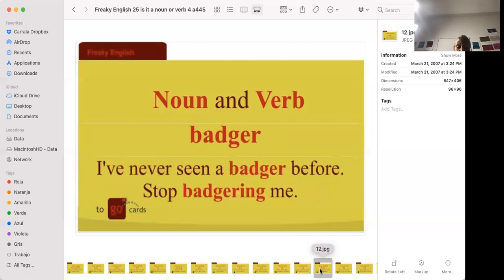'I've never seen a badger before.' 'Stop badgering me.' A badger is an animal that lives underground. To badger someone means to stop pestering them — to keep talking at them so much that you're giving them a headache.